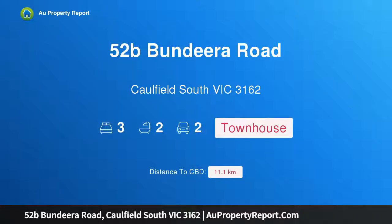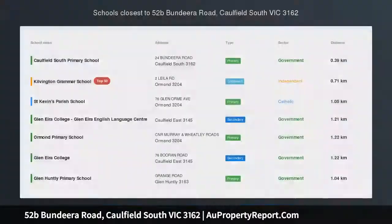Hi, I am glad to introduce Property 52B Bundera Road, Caulfield South Victoria, 3162. Architect designed luxurious style, finished to absolute perfection.